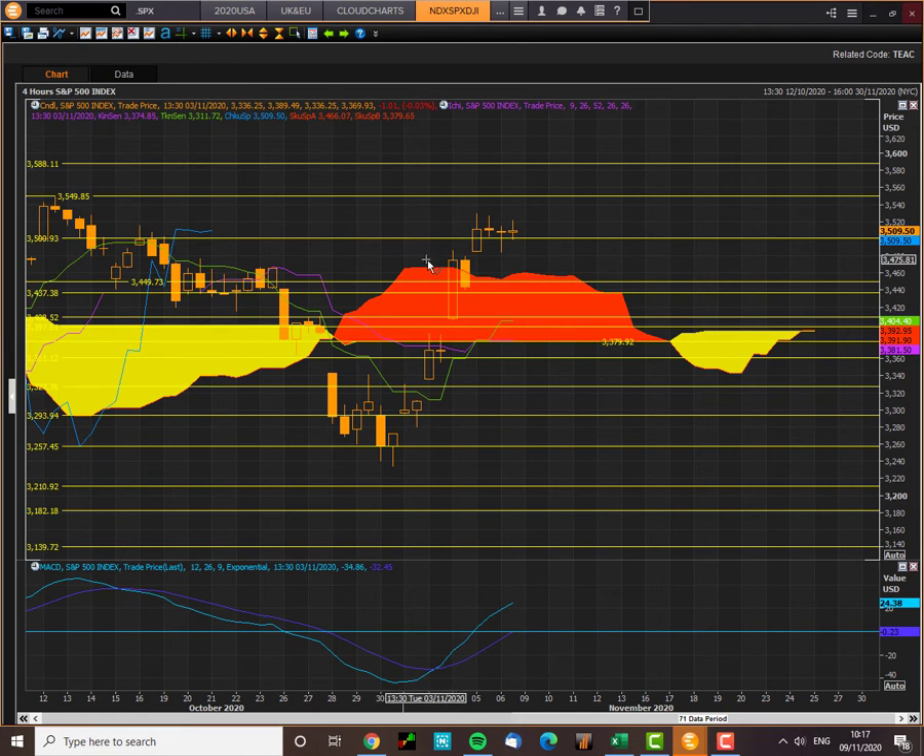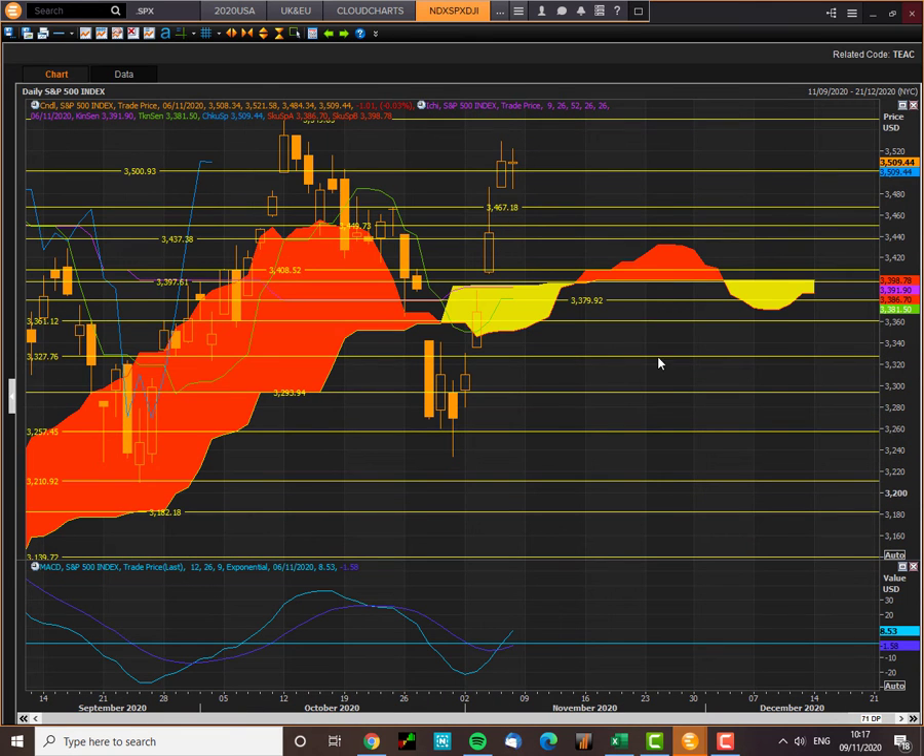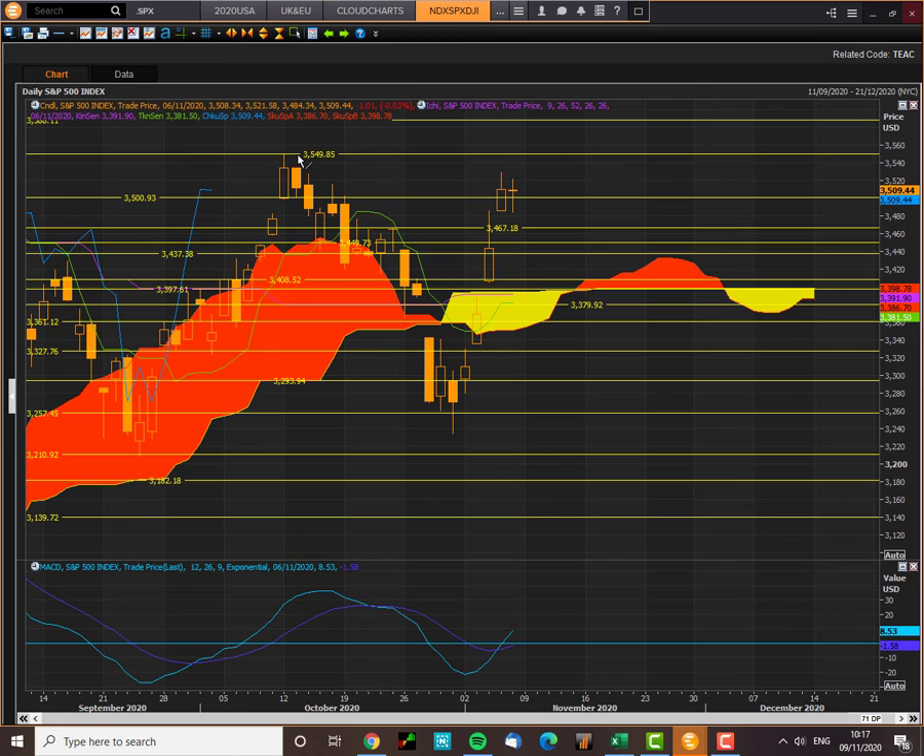Let me just put a horizontal line in there. The targets here are 3549 and 3588. If we go to the daily, we can see we're on our way to test the old highs.